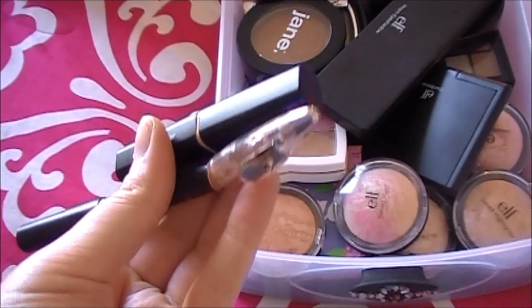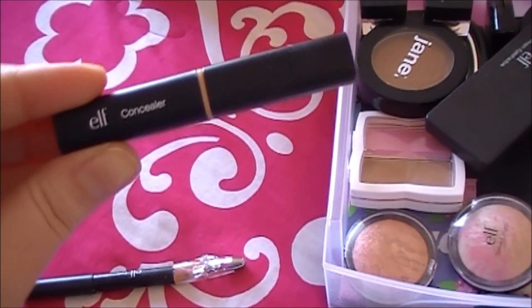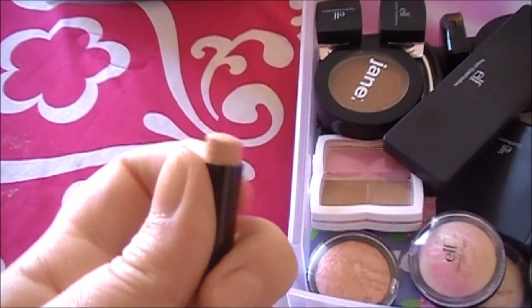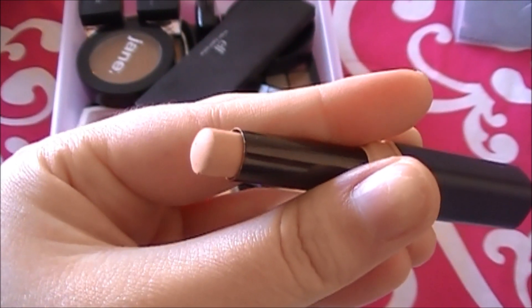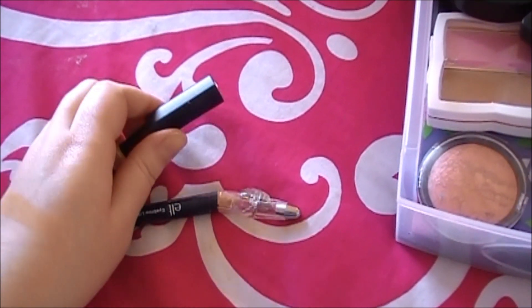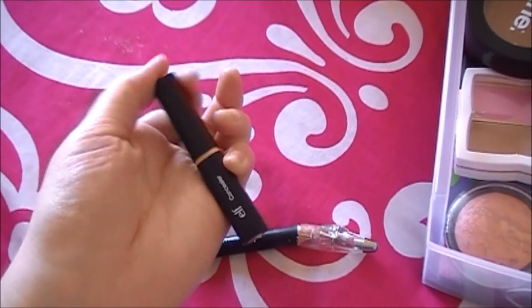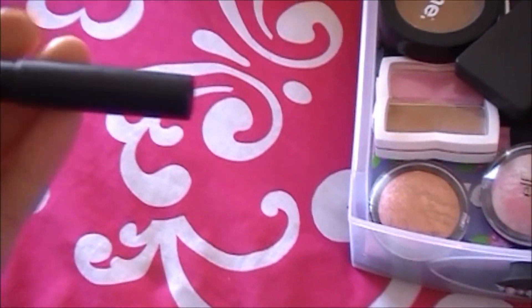Don't get me wrong, I love ELF, but sometimes certain products just don't work anymore. This is the Studio Concealer in Ivory. At first I did like this, but it's so orangey-peachy toned. It's good for under your eyes, but it's such a dry formula — it does not work for me under my eyes, and I can't use it on my face because it's orange. This needs to go, and it's really drying up fast. I don't think I will repurchase this.